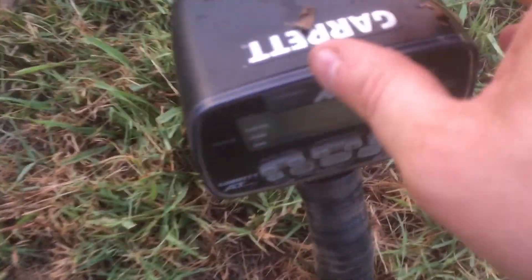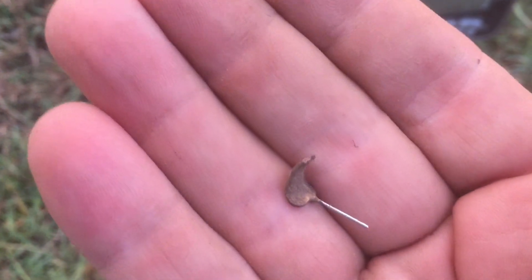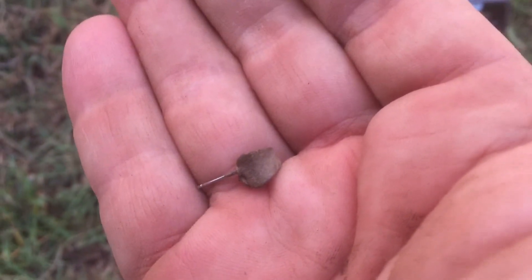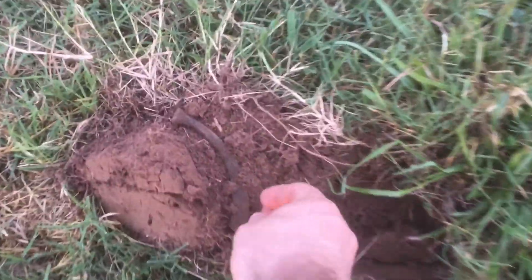The next thing I found is a little tiny earring, I think. It is just tiny — I had a hard time finding it. Let's see what else I find.